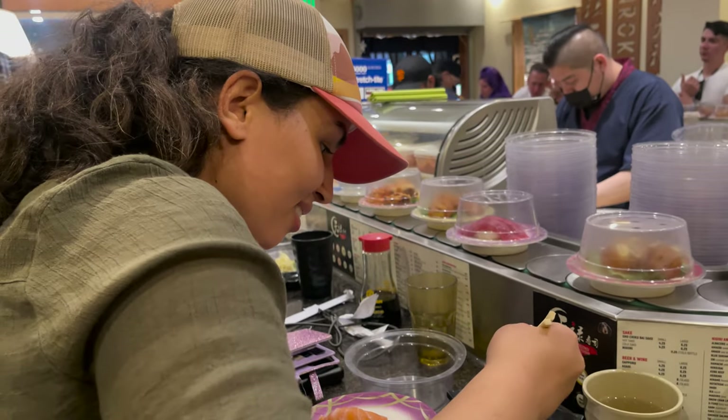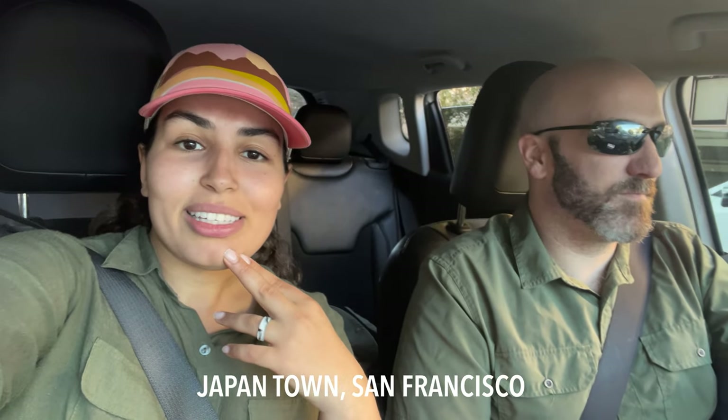I'm trying sushi on a conveyor belt for the first time. I think it's the first time for Alex as well. He's curious how they charge us individually and about the hygienics of it all. We also have a lot of questions. This is the first time we're trying it out here in Japantown in beautiful San Francisco. We'll show you around and I hope you guys enjoy this video.